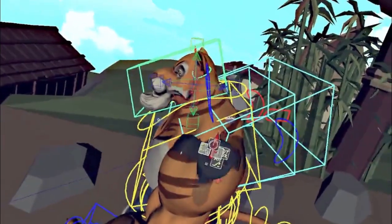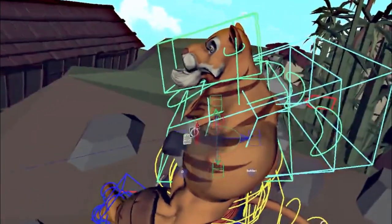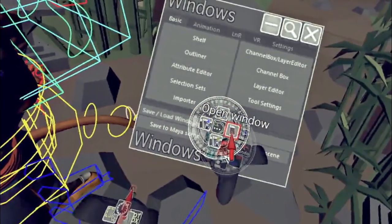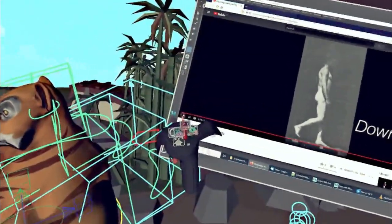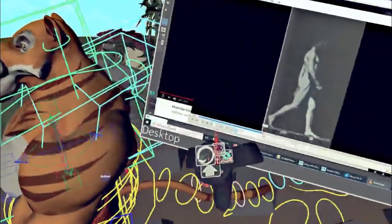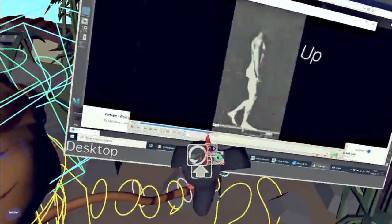Sometimes it's also helpful to have some reference footage, such as a video. This can be live action footage or the work of a famous animator you want to work from. To get this reference video into VR, you can simply use the desktop mirror. In the window manager, find the Windows desktop entry. This opens a floating window showing your desktop. Here you can for example open a web browser and go to a video streaming website, or you can open a video player to place some footage from your hard drive. Note that you can adjust the frame rate of the desktop mirror with the FPS icon — set it high enough to see your footage fluently, but low enough that it does not affect your interaction performance.